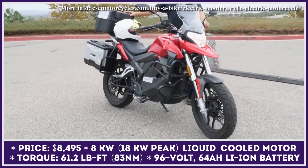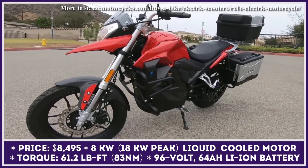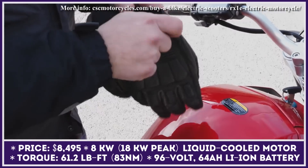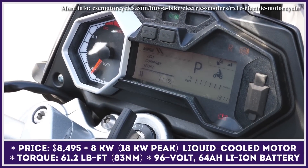At a first glance, the upcoming RX1E by CSC Motorcycles is a true adventure-style motorbike, with the class-specific upright stance, bash guards, a set of cargo boxes, and a windshield. However, the manufacturer and the powertrain setup suggest that this model could also serve as a practical city commuter.